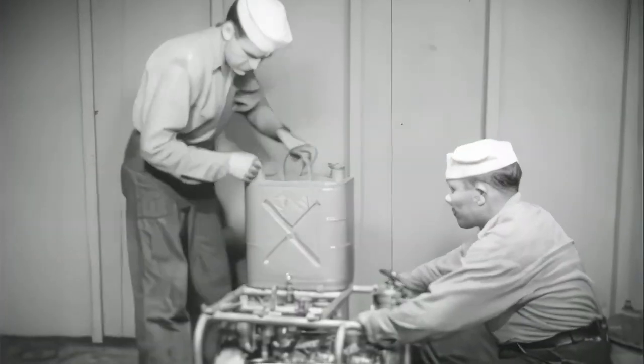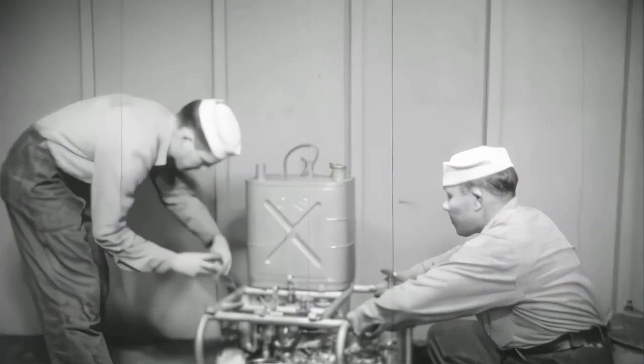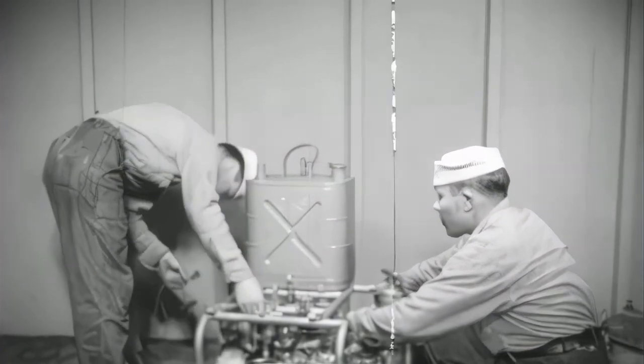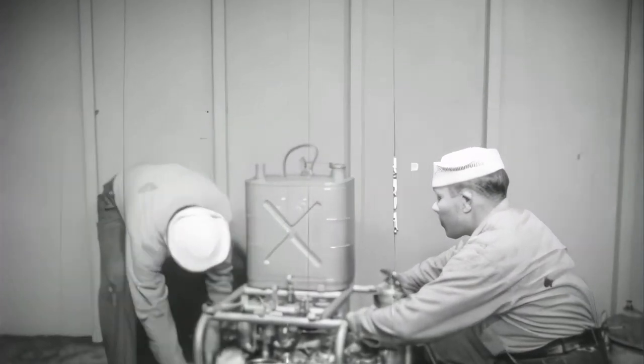However, in spite of these limitations, the P500 pump is a very useful piece of equipment — not only by itself, but also in conjunction with other gear.